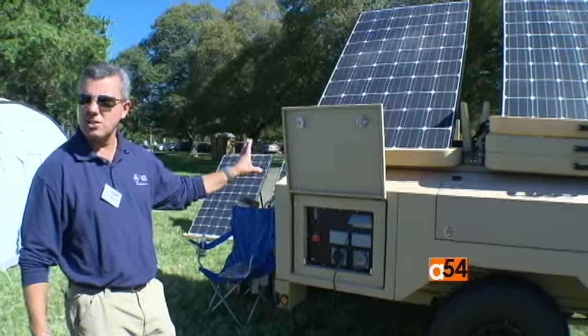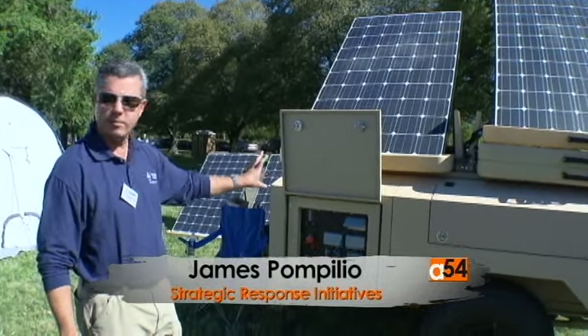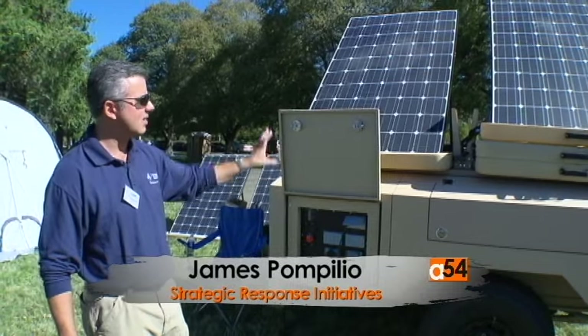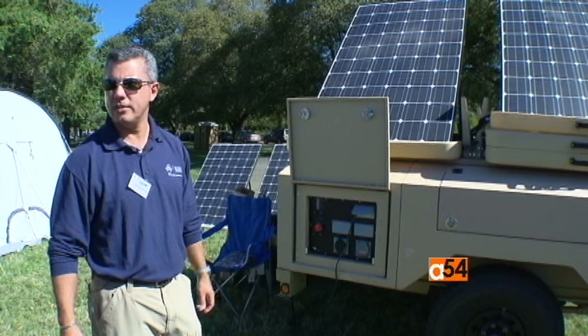You can plug into an existing solar array if you have one — on top of a building or in a field. However you decide to charge these devices, the unit comes with its own mobile charging. You can even power it off of wind, whatever you need.